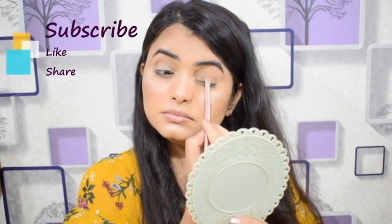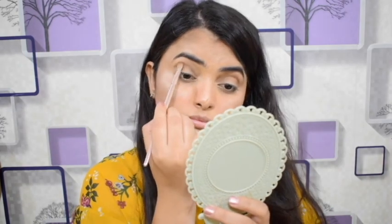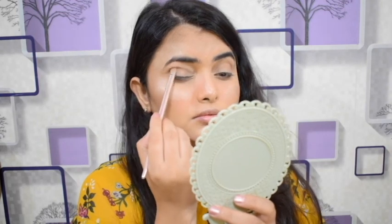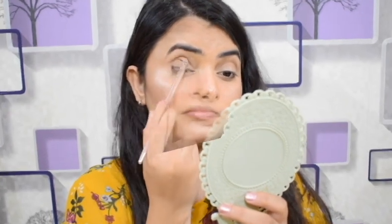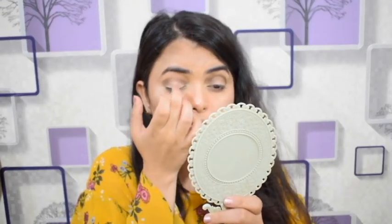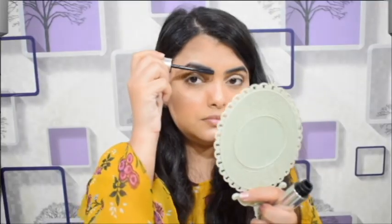Next I use the Maybelline 24 Karat eyeshadow palette. I take a brown shade and blend it into the crease line. Blending is most important if you want to create an effective look. Then I use a light gold shimmery shade and place it on my eyelid with a brush.